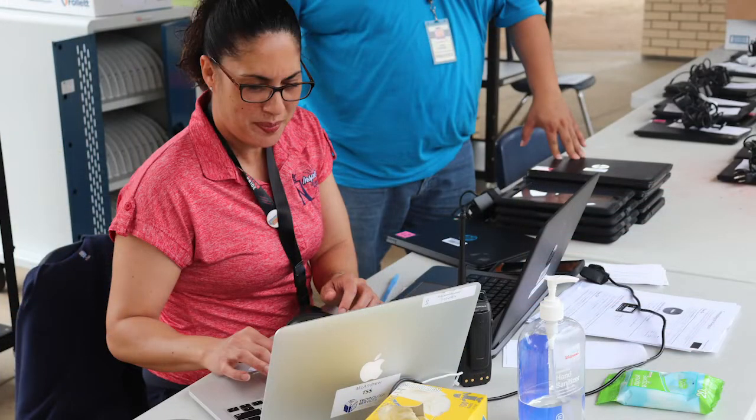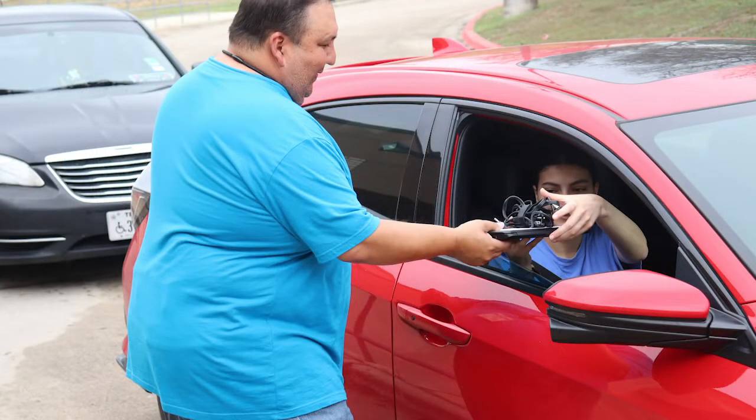Starting next week, we're going to start a checkout process. The details will be available on their campus website — they can just visit their campus website.